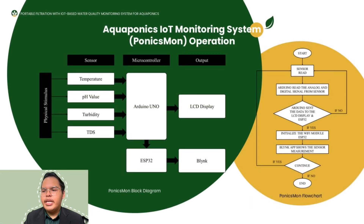For the Acroponic IoT monitoring system operation, the left side shows the flowchart and the right side shows the block diagram. The block diagram shows four sensors, with Arduino Uno and ESP32 as the microcontrollers, and the outputs are an LCD display and the Blynk application for IoT monitoring. The flowchart starts with sensor read, then Arduino reads the analog and digital signals from the sensors and sends data to the LCD display and Blynk. If no Wi-Fi connection, it loops back to sensor read; if yes, it initializes the Wi-Fi module, the ESP32 Blynk app shows the sensor measurements, and the loop continues or stops.